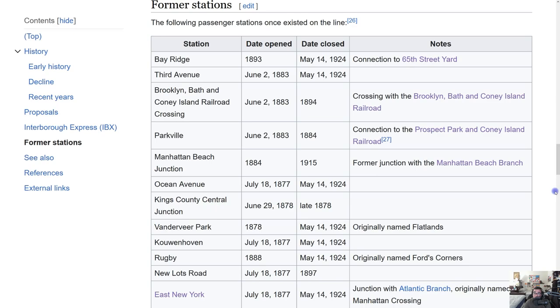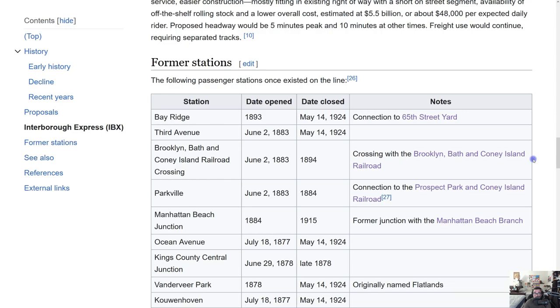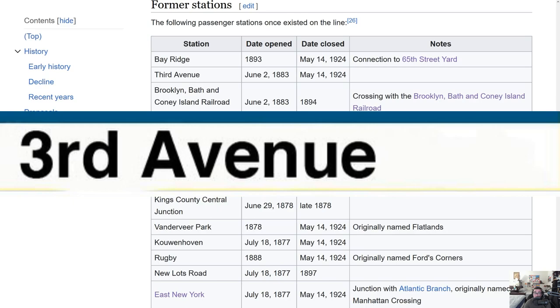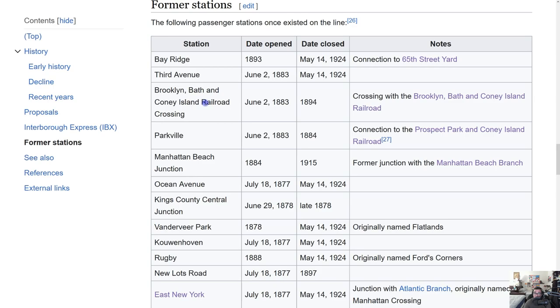Now let's go over the former stations. Some stations were only open for a short time before closing. The first was Bay Ridge, opened 1893, closed May 14, 1924. Then 3rd Avenue, opened June 2, 1883, closed the same date. Then the Brooklyn Bath and Coney Island Railroad Crossing, opened June 2, 1883, closed 11 years later. Then Parkville, opened the same year and closed 10 years earlier than that.